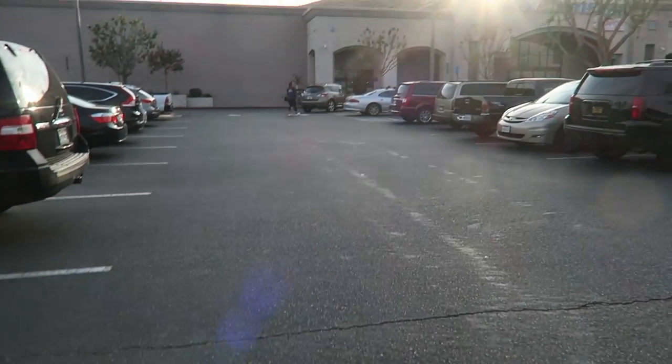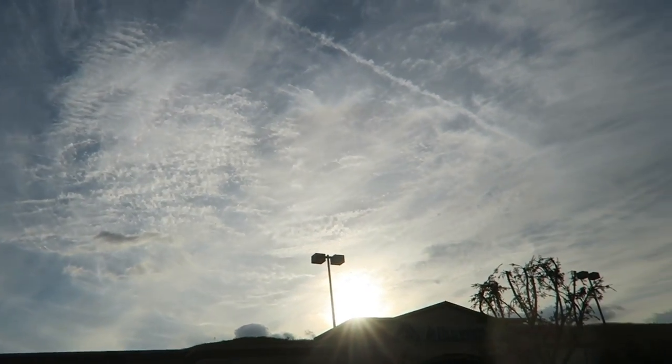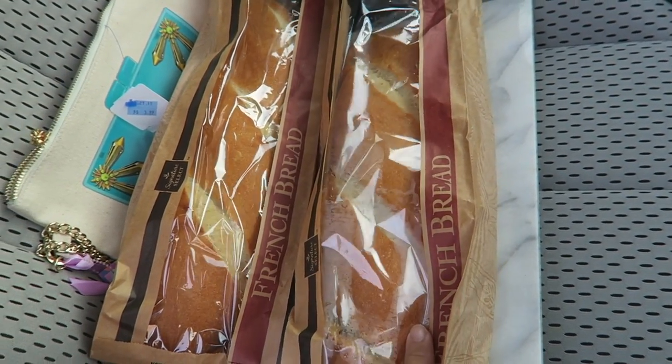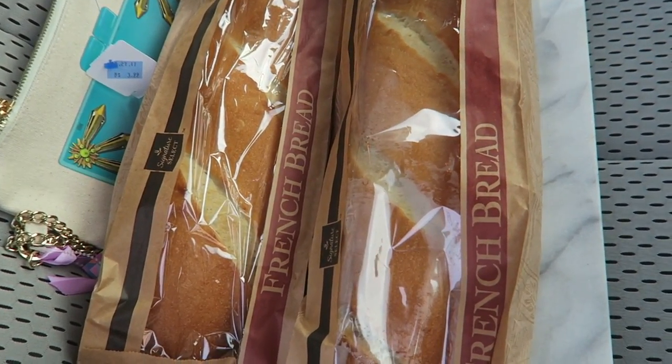I'm at Albertsons now. You can't even see it because it's so backlit, but the sky is really amazing looking right now. We just got back to the car and I am so excited because they had super fresh French bread — it's so warm, literally brand new, they just brought it out. So home we go.